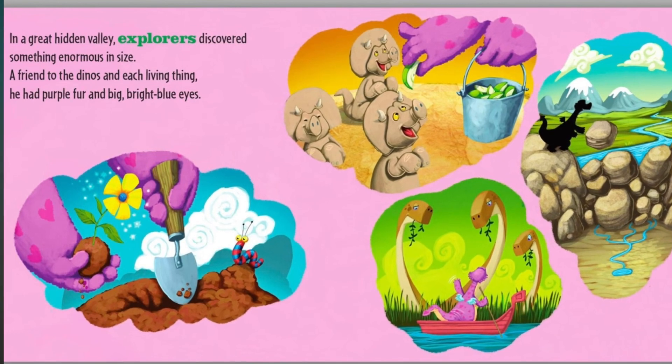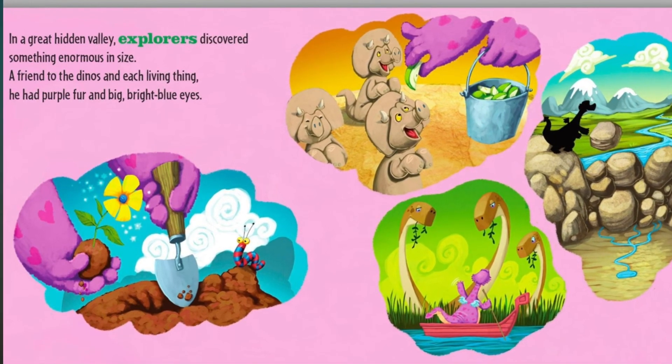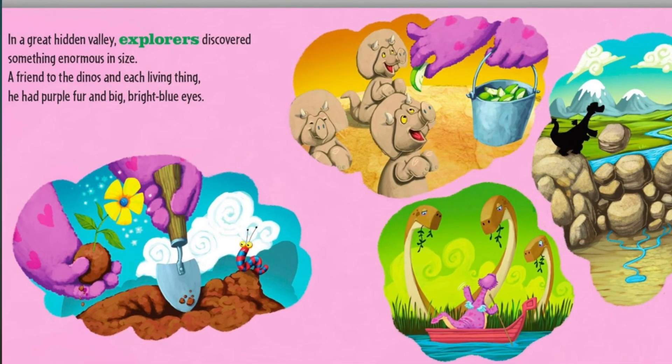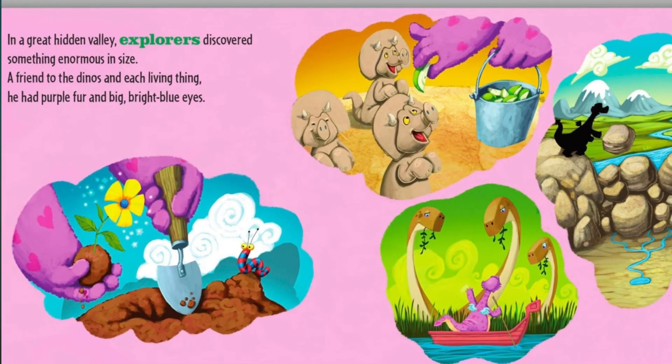In a great hidden valley, explorers discovered something enormous in size. A friend to the dinos and each living thing, he had purple fur and big bright blue eyes.